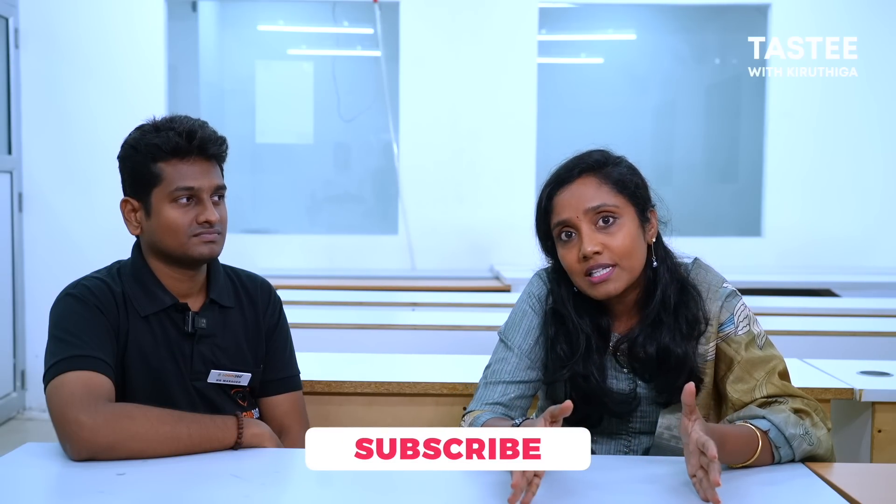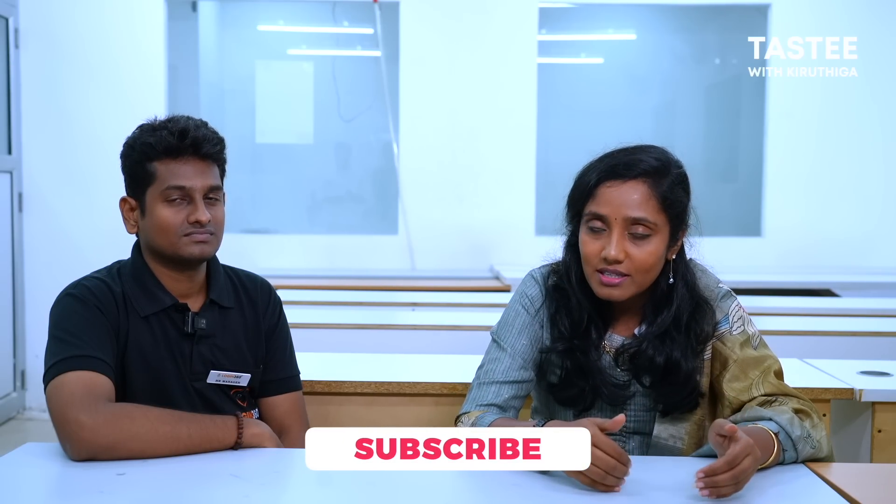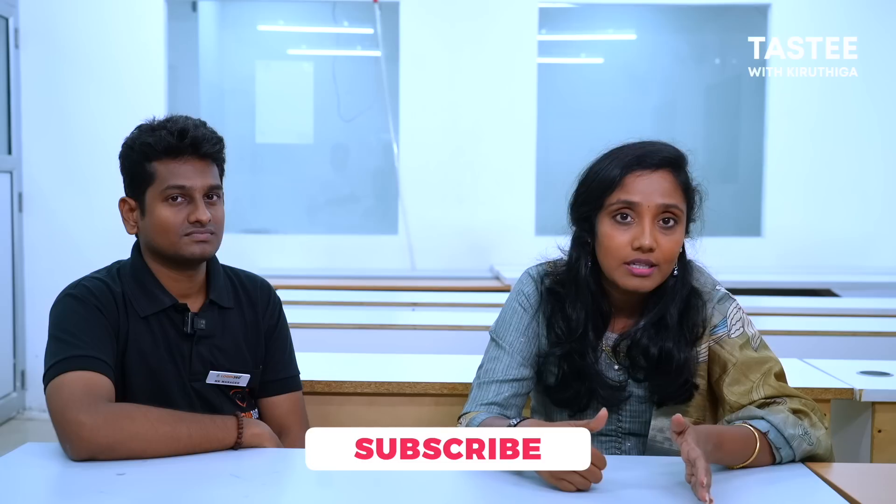This video is helpful. If you like Login360, you can visit a small group in Coimbatore or a place nearby. To learn effectively, you need communication skills, talent, and great placement support. If you join among the first 50 members, there's a special offer. If this video is interesting and useful, please subscribe to our channel.